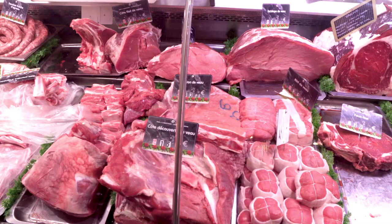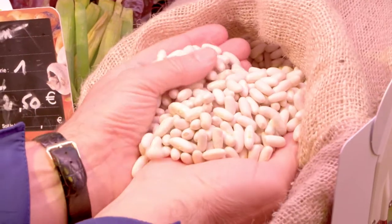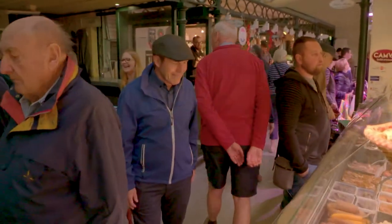Rillette is popular and sold in many stalls. These dry white beans are an original ingredient, enjoyed with Toulouse sausage and confit duck legs. This market is alive.